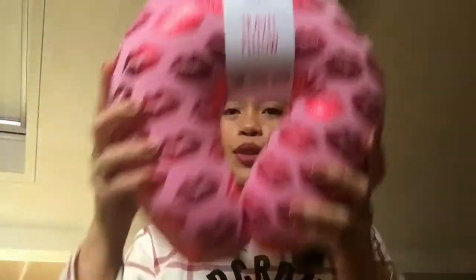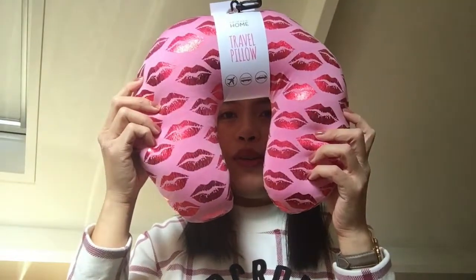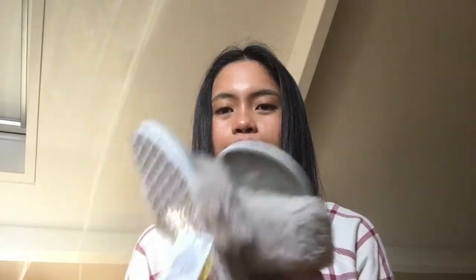So the first one is a travel pillow. I really like this lip design — I always buy this kind. It's really good for travelling.